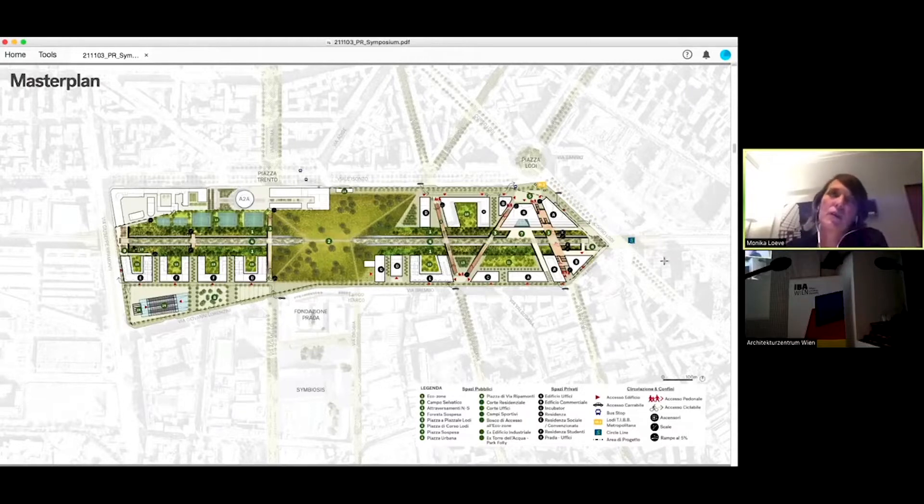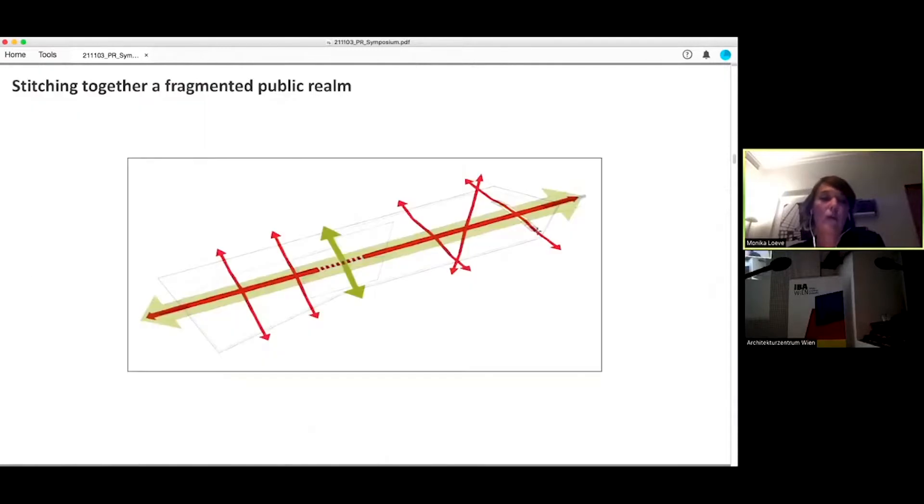We are very strategically positioned in terms of urban infrastructure. As an ex-railway site, the existing railway will remain. We will have a railway station as well as a metro station, so from a mobility point of view the site seems great. But at the moment it's completely isolated. One of our first strategies was to find ways to stitch together the fragmented public realm — mainly north and south — not necessarily for cars, but thinking more of pedestrian and bike connections, addressing existing access points and the needs of citizens in the neighborhood.